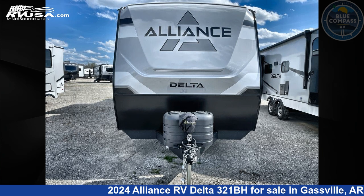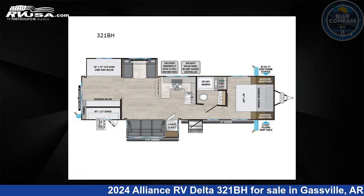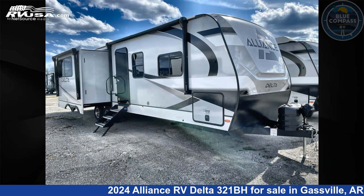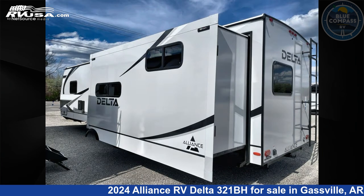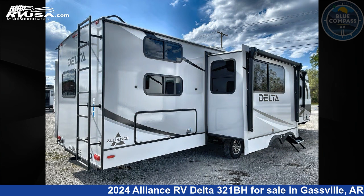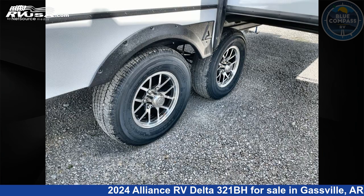This 2024 Alliance RV Delta 321BH is a travel trailer RV. It is located in Gasville, Arkansas, 72635 and is offered for sale by Blue Compass RV Gasville. Click the link in the video description to visit RVUSA.com and see more photos as well as the current price.